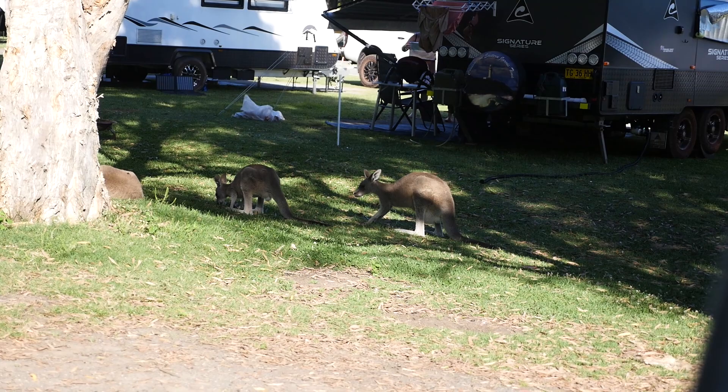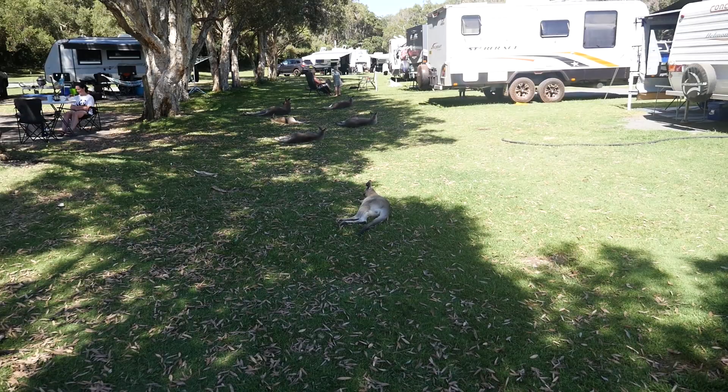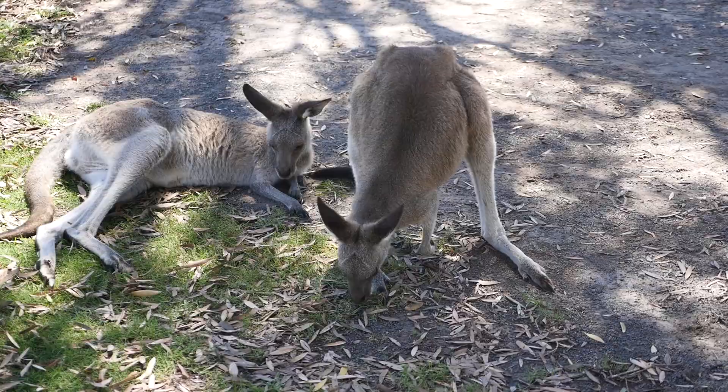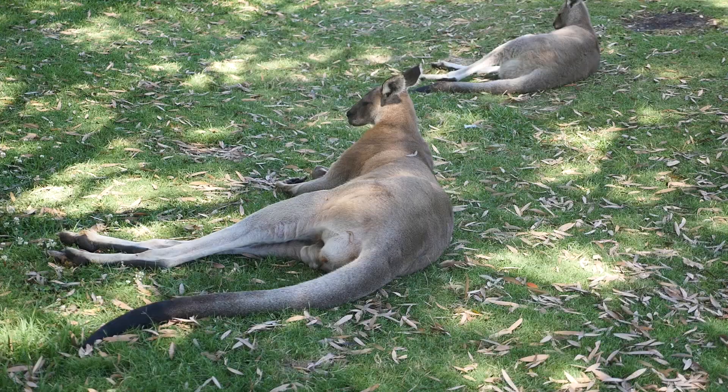The kangaroos have multiplied overnight — we're now overrun with them. There's a big old male here. Don't want to get too close to him.